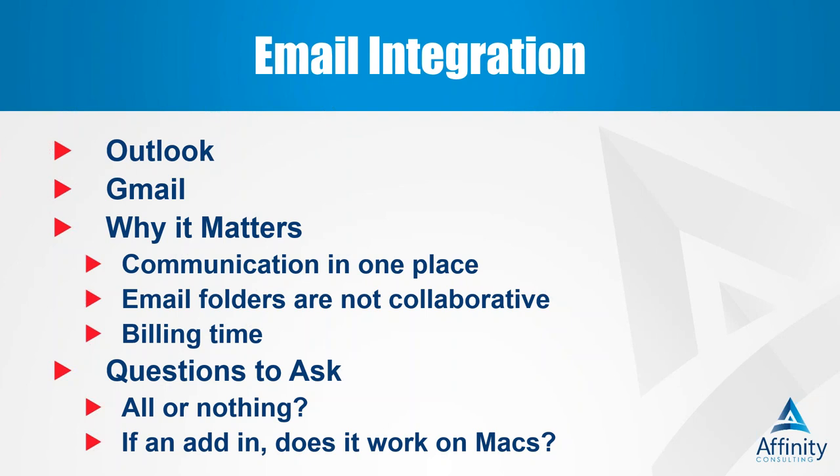One of the number one features in practice management programs is email integration. The term can mean different things to different vendors, so it's really important to understand that when you're talking about email integration, you always want to ask if it's compatible with Outlook, Gmail, both, or whatever email provider you use. You need to make sure there are no other email services in use at your firm, because someone else might be using something that doesn't support the integration.